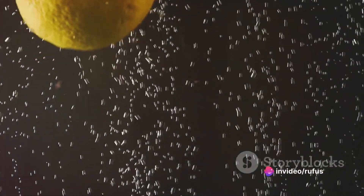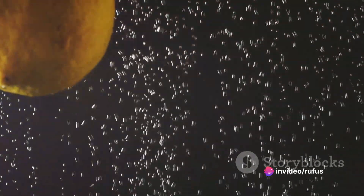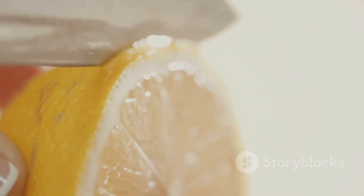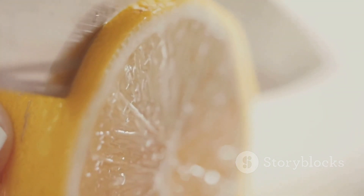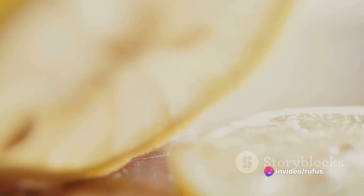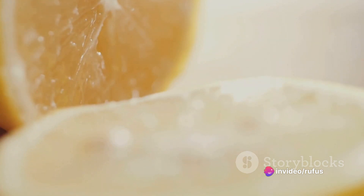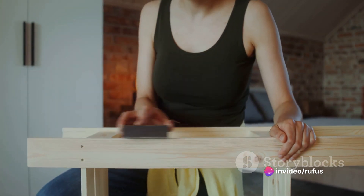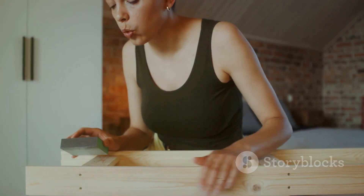But the magic of lemon doesn't stop there. It's time to address a common household nuisance: the smelly garbage disposal. Toss a few lemon peels into the disposal, run it, and voila! The strong, tangy aroma of the lemon neutralizes any unpleasant odors, leaving your kitchen smelling fresh and clean. The lemon, with its bright color and even brighter scent, is truly a wonder of nature. It not only cleans, but also deodorizes, leaving your home not just spotless, but also fragrant. With the power of lemon, your home will be clean and smell fresh and inviting.